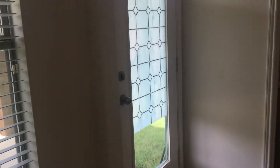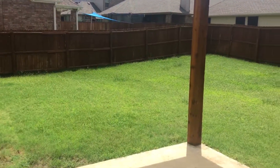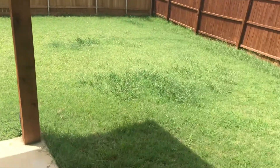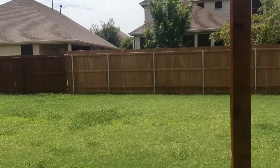We'll go out there next. Got a nice covered patio on the back. Very spacious backyard — this video doesn't really give it the justice it needs. It's a nice size backyard with wood fencing.